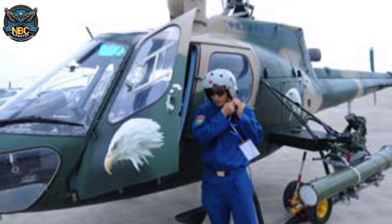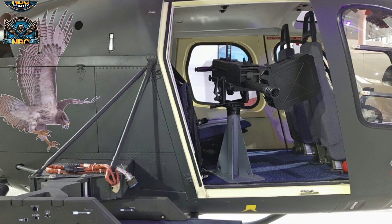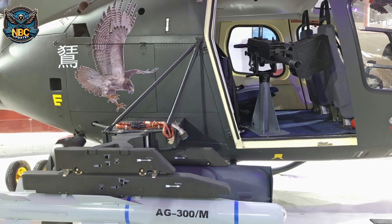The helicopter can carry one pilot and up to three passengers. The rear seats can be folded to mount weapons on the doors or transport light cargo.